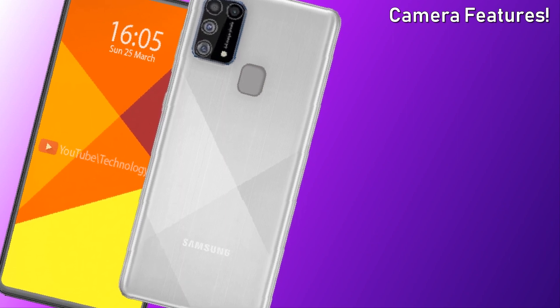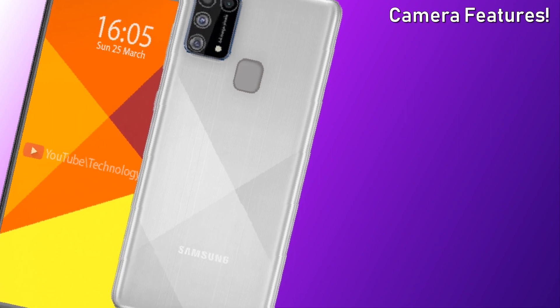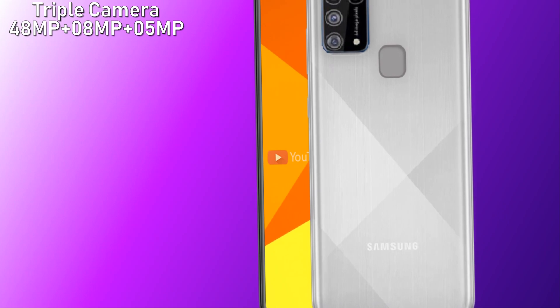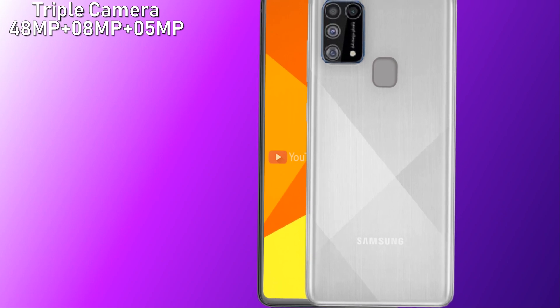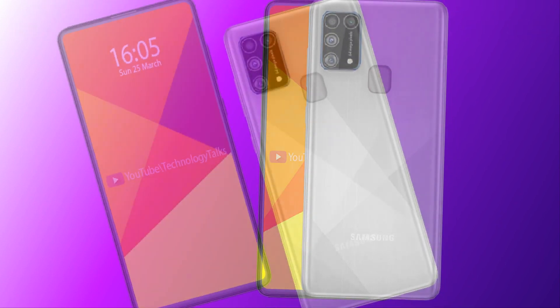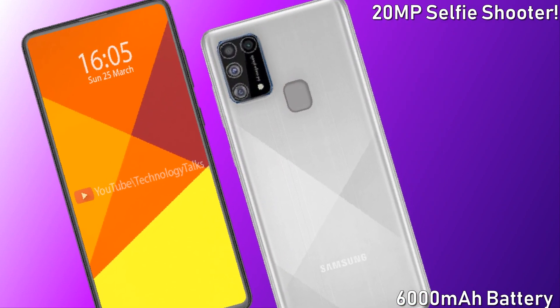Let's talk about their interesting camera setup. The Samsung Galaxy M21 will contain an amazing 48 megapixel plus 8 megapixel plus 5 megapixel triple rear camera setup. This amazing mobile will also feature a 20 megapixel selfie snapper.